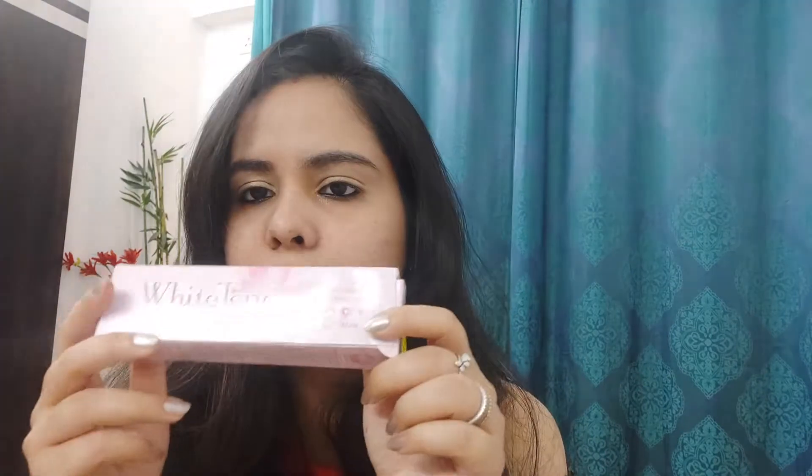There is no mention in the directions other than: apply White Tone face cream as and when required. So in our mind, a face cream can be a fairness cream or a normal moisturizing cream. We will see what exactly this is. Let's go — don't delay. I am going to show you my first impression in the video.